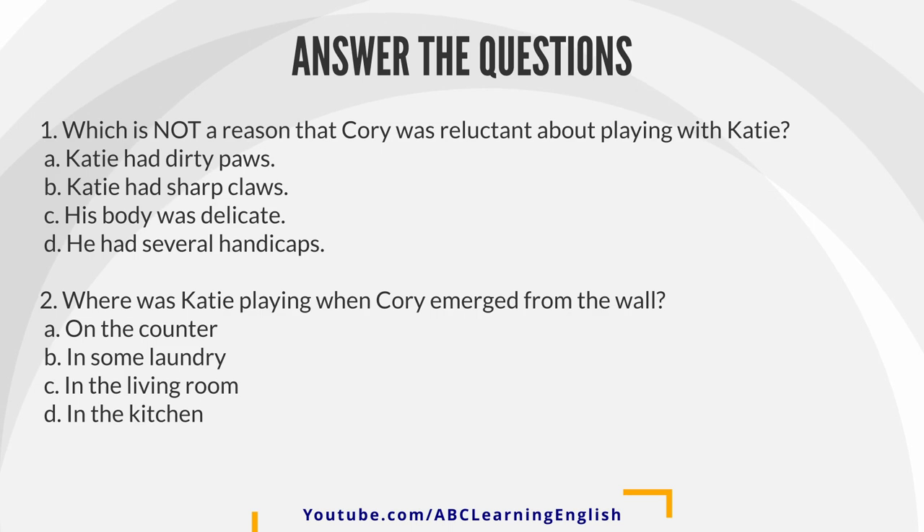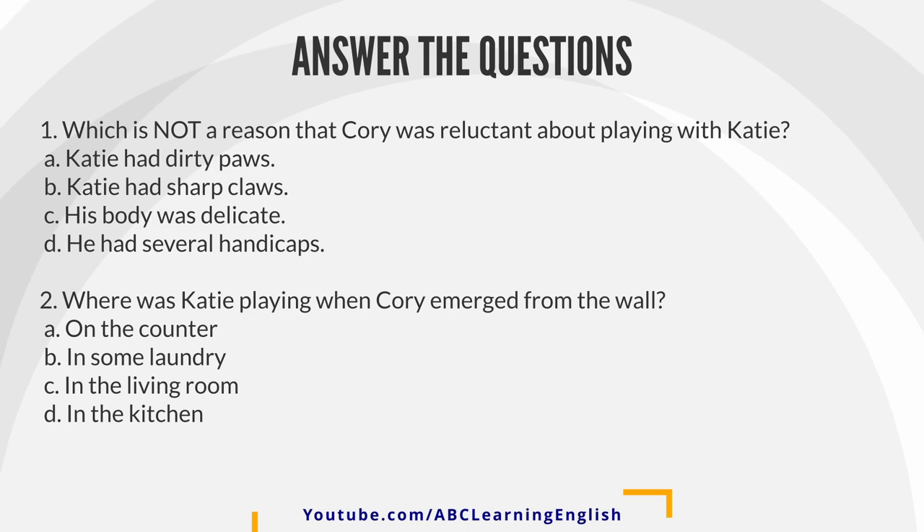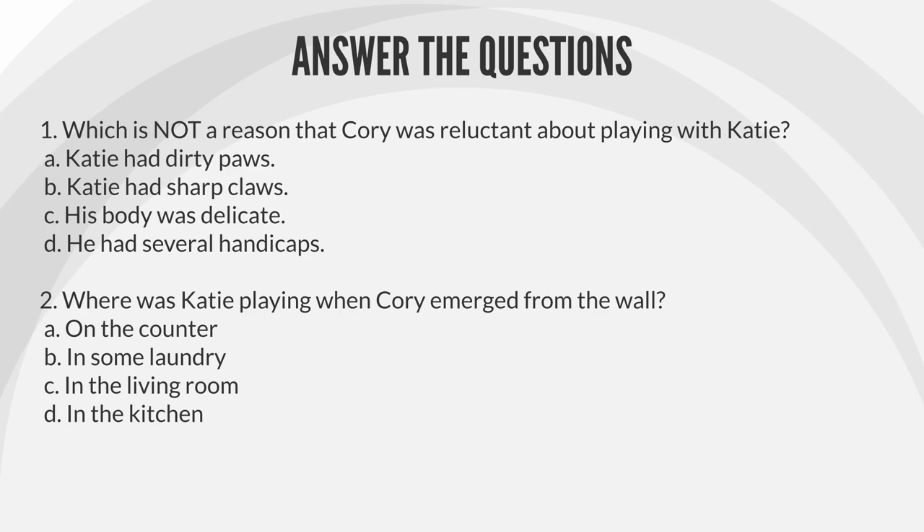Question 1: Which is not a reason that Corey was reluctant about playing with Katie? A. Katie had dirty paws. B. Katie had sharp claws. C. His body was delicate. D. He had several handicaps.